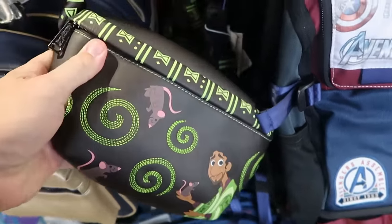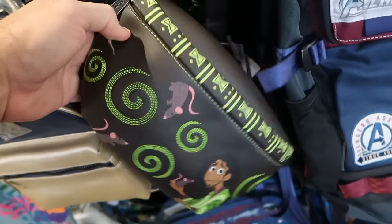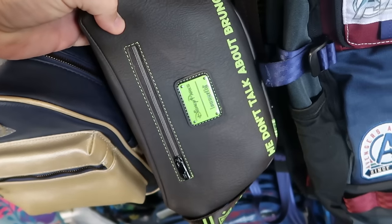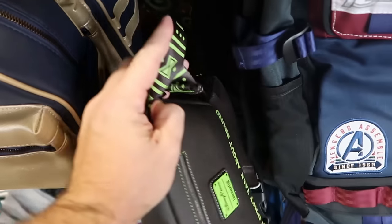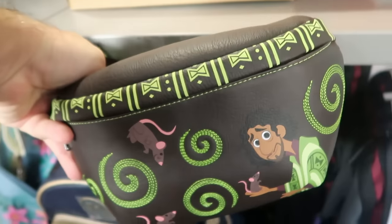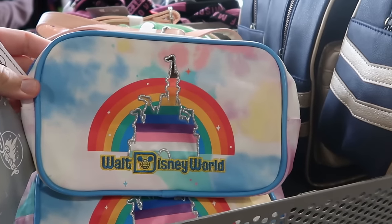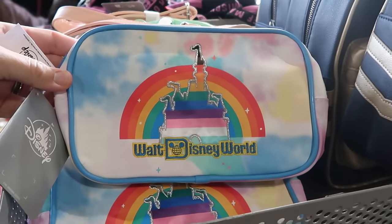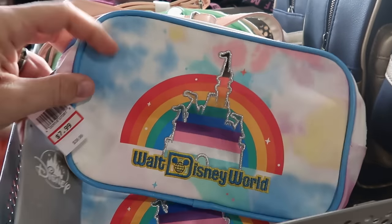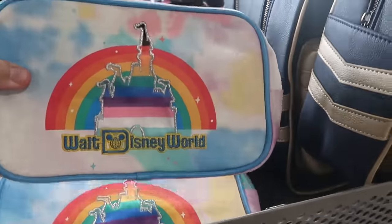Kind of tucked away is a Disney Parks Loungefly fanny pack with Bruno — look at all the rats on that side — with an extra zipper compartment that says Disney Parks Loungefly and 'We Don't Talk About Bruno.' That's $30 marked down from $65. Right behind, from last year's Pride collection, there's a very cool fanny pack with simulated leather, Cinderella Castle, and embroidered Walt Disney World — only $8 marked down from $40, with an extra zipper compartment on the back side.